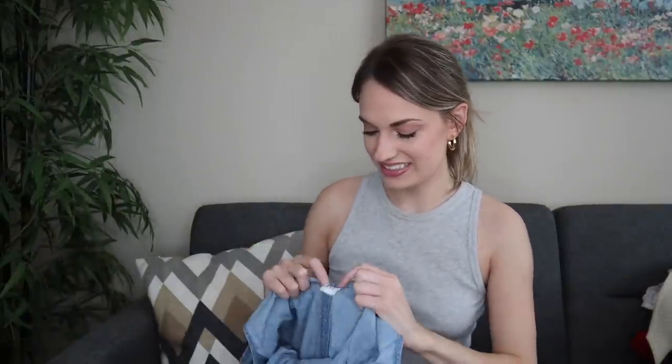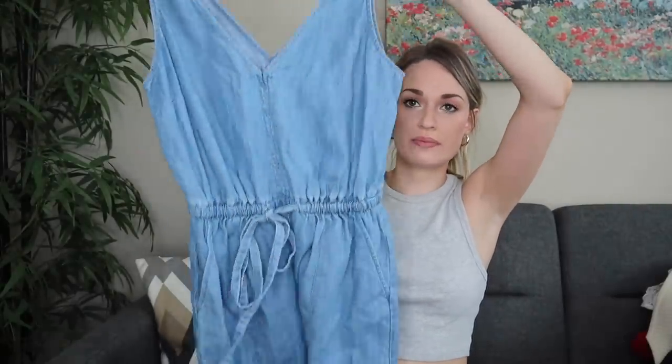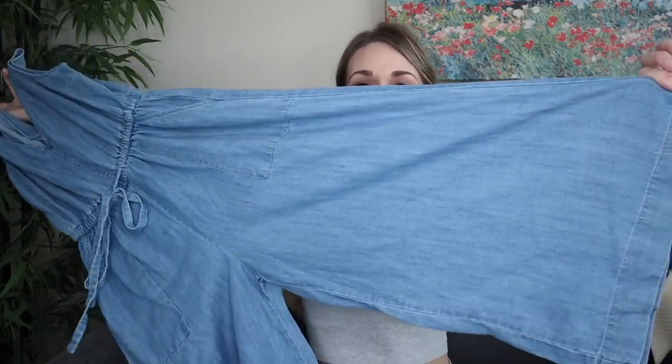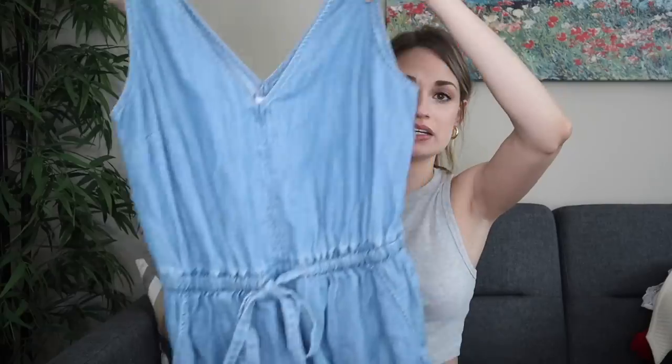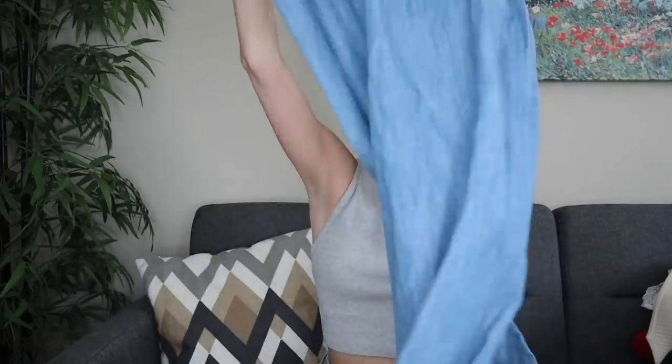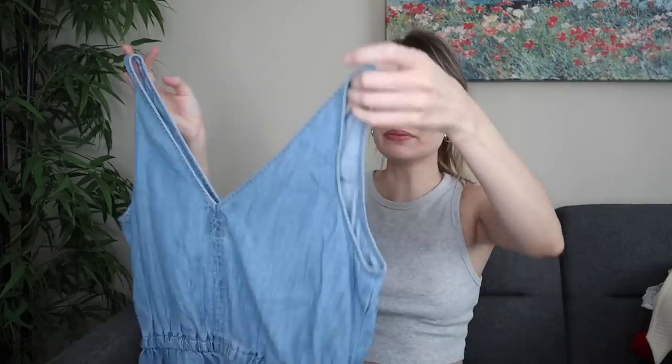More chambray. I do pick up Gap stuff if it is substantial, like chambray pieces. This, for example, is a jumpsuit with a really trendy cut — it has that wide cropped leg, a defined waist with the drawstring, double V neckline, and it was in excellent condition. This probably retailed at Gap for like $70. Gap is not cheap, so even if that sells for $25 to $28, I'm happy with that.